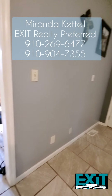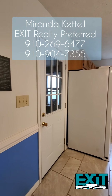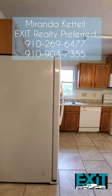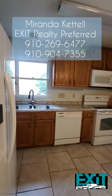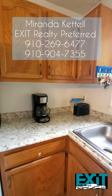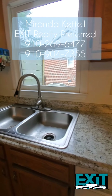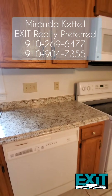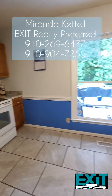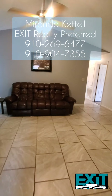You do have a decent-size eat-in kitchen with lots of cabinet space and storage. The countertops and the sink faucet have been replaced fairly recently — just look how gorgeous they are.